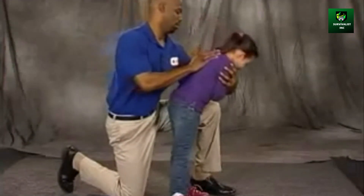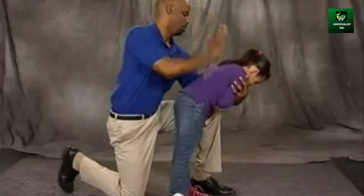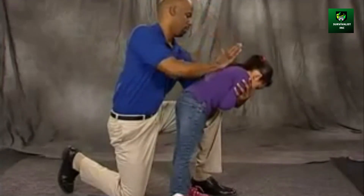Lean forward. Continue giving five back blows and five abdominal thrusts until the object is coughed up, until the child starts to breathe or cough forcefully on her own, or until the child becomes unconscious. If the child loses consciousness, gently lower her to the ground, taking care to protect the head all the way down. You will learn what to do for an unconscious choking child in another lesson.